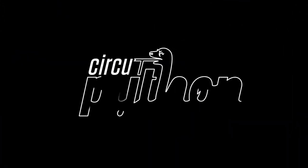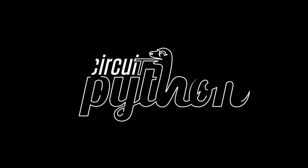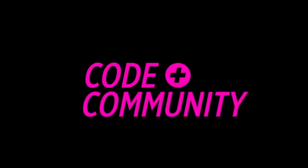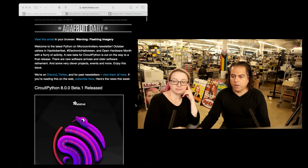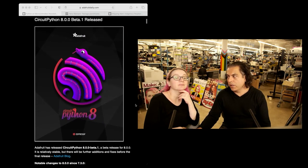Python on hardware time. The big and only news we're going to talk about this week is CircuitPython 8 Beta 1 and all of the PicoW stuff that's going on.